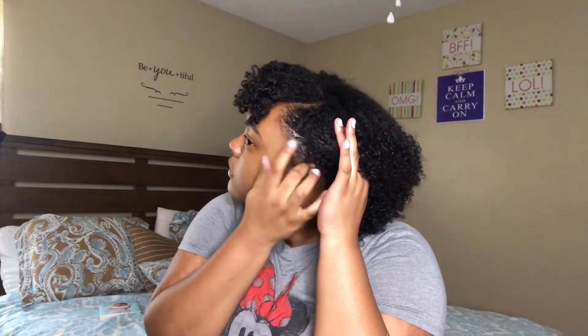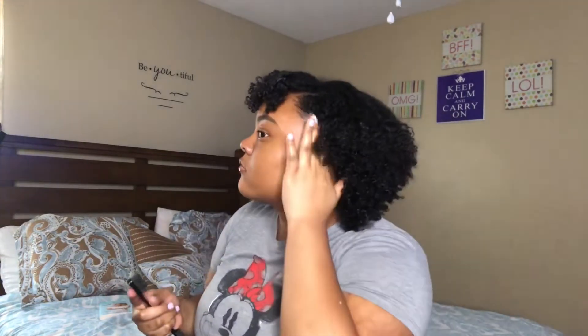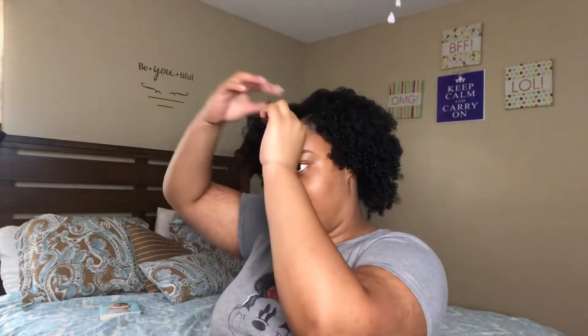I'm grabbing some edge control and putting it on my edges. I like to just play in my hair to get the shape I want. This time I kind of want my hair going to the side instead of having a bang — I really do want some bangs but I'm skeptical about cutting my own hair so we're going to wait on that. I'm moving my hair to the side in the front, and this is basically my hair for Monday.